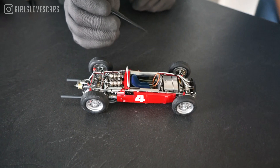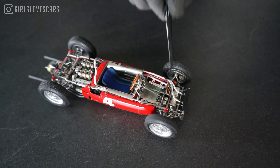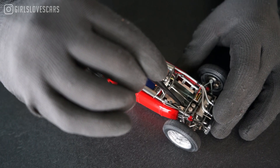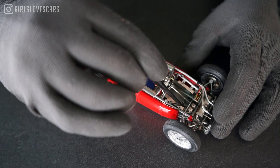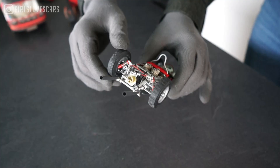What struck me first when I saw it was: how is that possible? You can see that there are leathers in the pedals, and now if you look at the engine and you press the gas — it's actually working, it's moving! It's opening the cylinders. Everything is functioning.